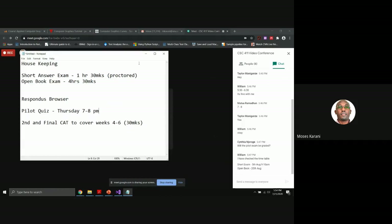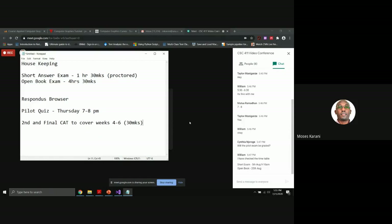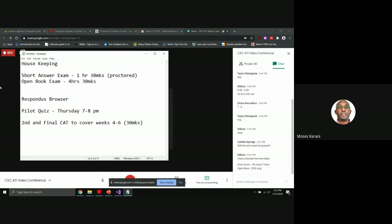You have two weeks, and student leaders will be meeting the university administration to clarify rules around internet disruptions. Make sure you have a charged laptop and a phone as backup. Note that internet issues only affect the short answer exam. For the open book exam, nobody is monitoring — you download the question, can go offline, and as long as you reconnect and submit within four hours, you are fine.